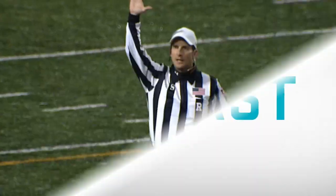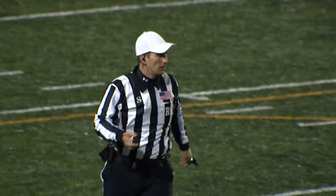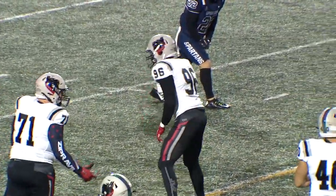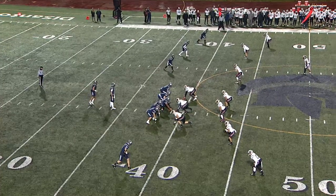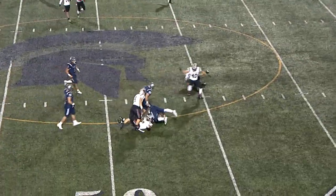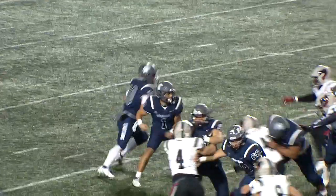Unsportsmanlike conduct, defense number 40 — 15-yard penalty from the end of the run, automatic first down. It's a series so heated that they're going to get into it a little bit out there. One of the more famous unsportsmanlike conduct penalties in this series came a couple years ago, back in 2017 — Luke Bedell, shout out for saving the season. This will be Kipp on the keeper, and he's got a little room to work. Past the 50 for Kipp, who has his first big gain of the day and a first down for the Spartans.